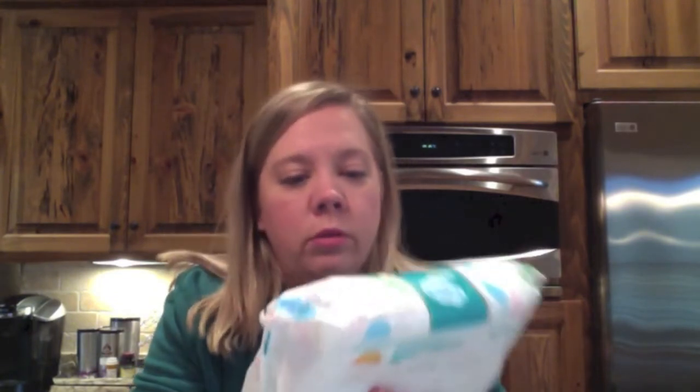Then we got some wipes — these are just Pampers Sensitive Wipes. They're cute. I went with sensitive because you just never know with a baby about skin conditions and whether they'll be hypersensitive to things. The rest of these items she had on her registry.